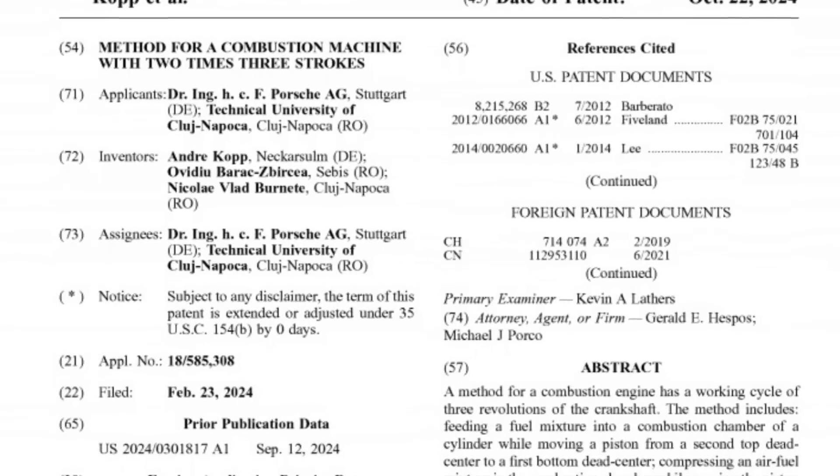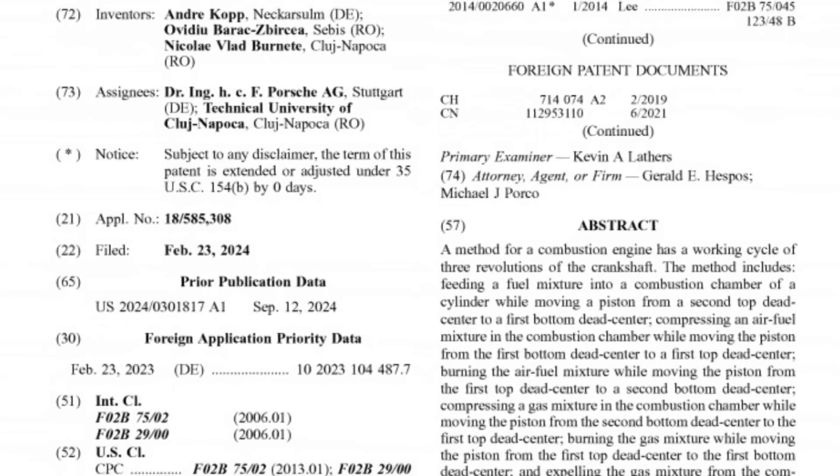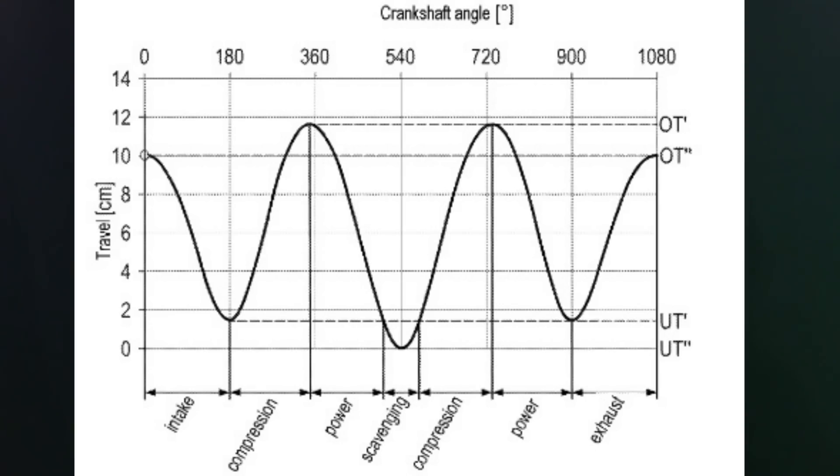This isn't top-secret information — I didn't break into Porsche's headquarters and steal this. It's from the patent, which is public knowledge. What we've got here, I'll go over their intake, compression, power, compression, power, exhaust first — and it's shown as a sine wave.